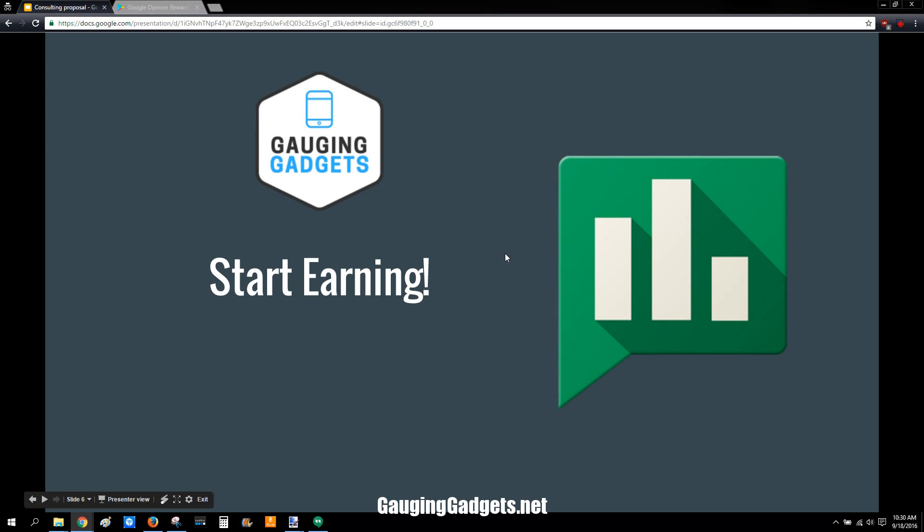Thank you for watching. If you have any questions, please leave a comment. Also, check out my other tutorial videos about Google Local Guides or just other gadget reviews at my channel, Gaging Gadgets. And check out my website, GagingGadgets.com, for a more in-depth tutorial for the Google Opinion Rewards application.